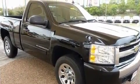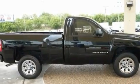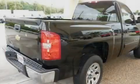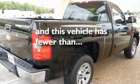Its top features include dual cargo area lights, XM satellite radio, a low tire pressure indicator, an anti-lock braking system, and this vehicle has less than 14,000 miles.